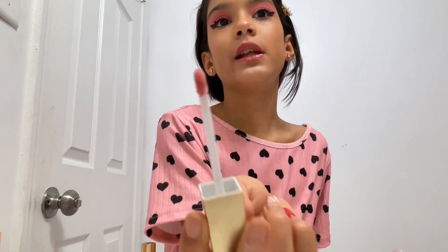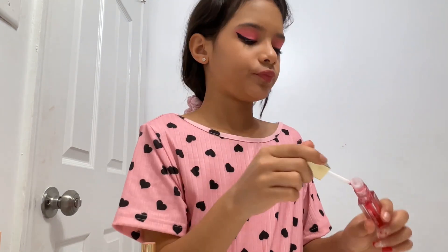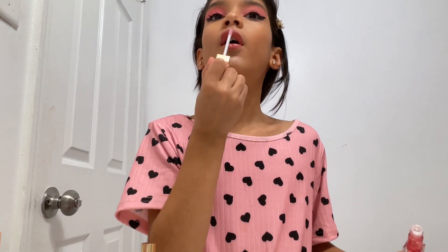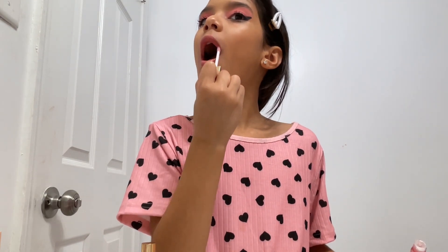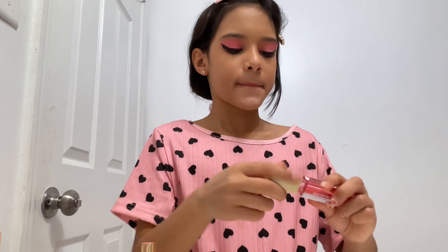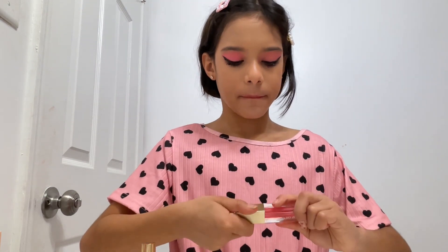The lipstick is getting on my lip gloss applicator — like the thing. Okay. I'm done!